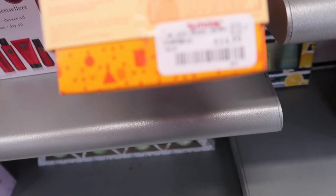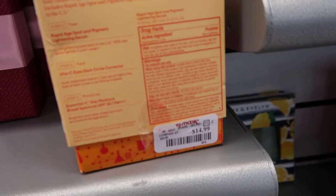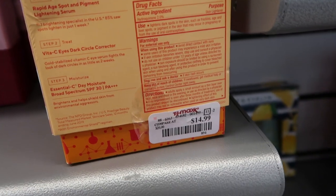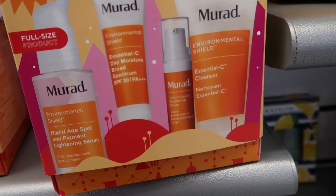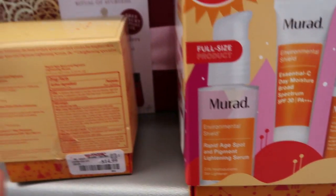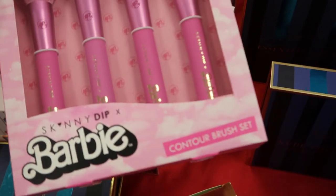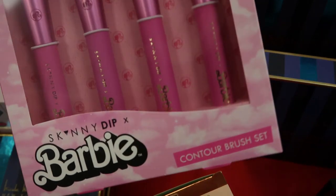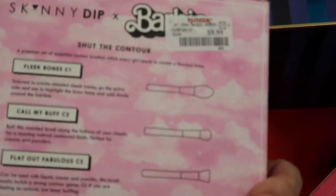They have some sets from Murad. This one is $14.99 — you get the Rapid Age Spot Serum, Vita-C Eyes, and the moisturizer. And then this bigger set is $29.99. Pretty much the same thing but I think the bottles in here are smaller. They have the Barbie by Kevin O'Coin brushes or contour brush set. That one's only $10.